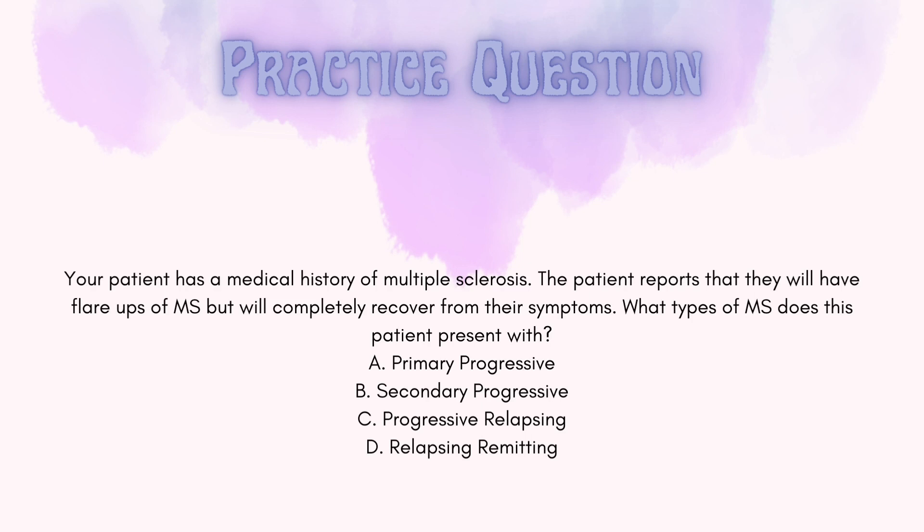The correct answer is D. The question states: your patient has a medical history of multiple sclerosis and reports that they have flare-ups of MS but completely recover from their symptoms. What type of MS does this patient most likely have? The key point is that the patient has flare-ups and completely recovers. The other three types of MS are progressive — their symptoms get worse over time and their remissions are not as complete — so the answer is relapsing remitting MS.